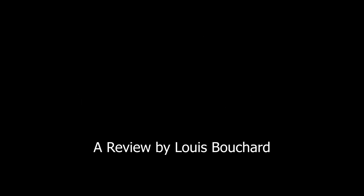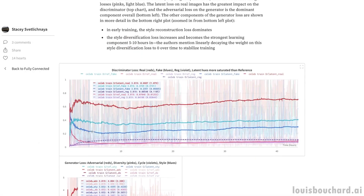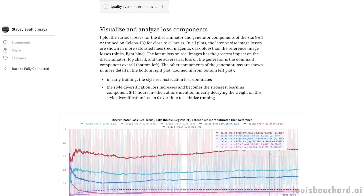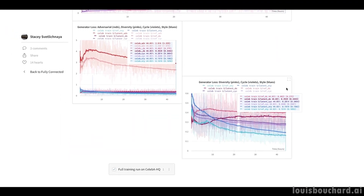Enjoy the video and let me know if I missed any important papers in the comments. Before jumping into my favorite computer vision papers of the year, I'd like to take a minute to talk about my friends at Weights & Biases for sponsoring this project. For those of you that aren't aware of what Weights & Biases is, it's a fantastic tool that allows easier control of your machine learning projects, and I sincerely think everyone in the field should be using it.